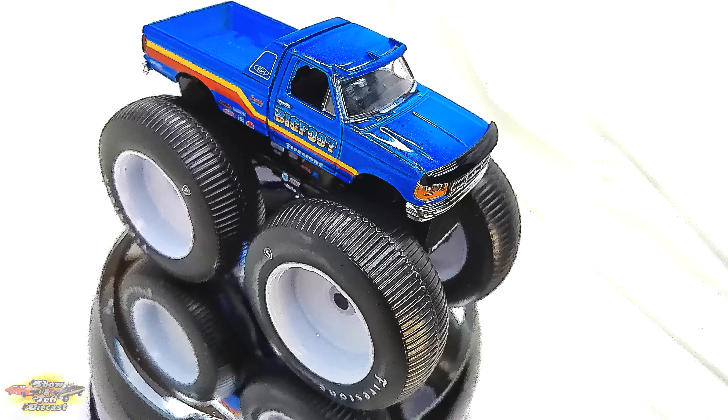The Bigfoot No. 7 1996 Ford F-250 monster truck is a towering behemoth that has left an indelible mark on the world of monster trucks. This iconic vehicle, known for its larger-than-life presence and jaw-dropping exhibition stunts, epitomizes the power and spectacle of the monster truck industry. With its massive custom-built chassis and six-foot-tall Firestone tires, the Bigfoot No. 7 commands attention wherever it goes, captivating audiences with its sheer enormousness.